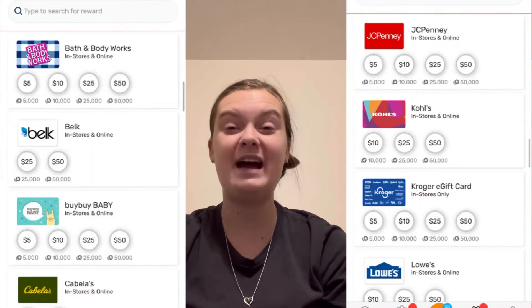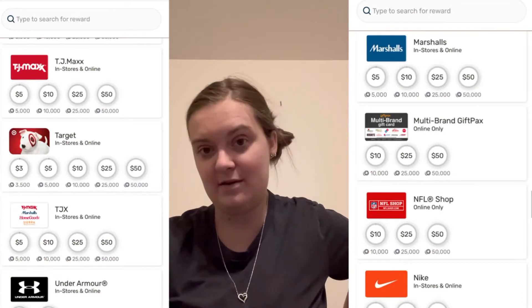All you have to do is scan your receipt, upload it, and you'll get points added to your account. Once you get enough points, you can cash out for a gift card on a few of the apps, or some will actually let you cash out directly with PayPal. Receipt Hog will let you cash out with PayPal.